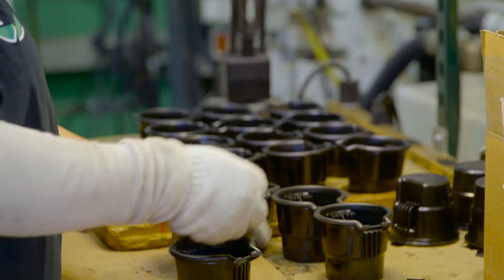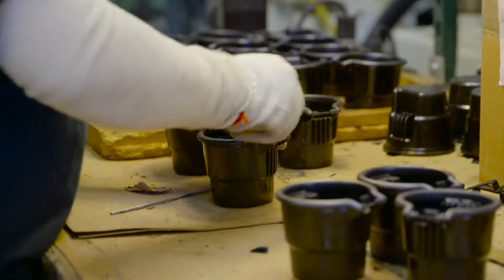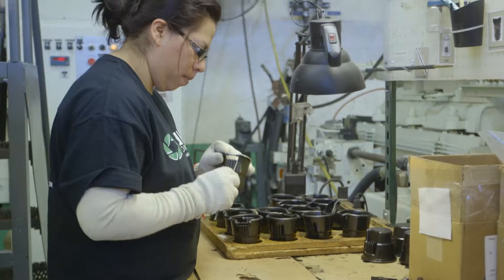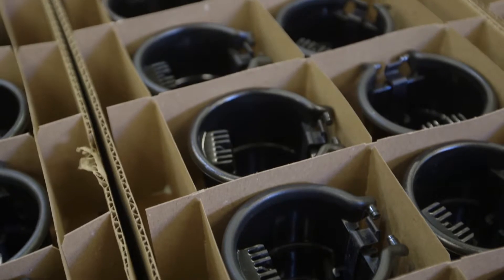Additional capabilities include assembly, sourcing services, grinding, D-gating, drilling, tapping, painting, baking, pad printing, and packaging.